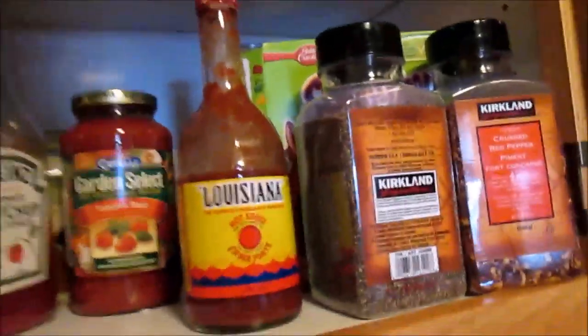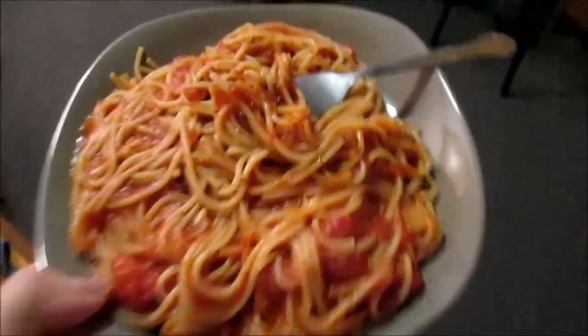I add stuff to my sauce. My favorite kind is Classico — especially the sausage — but I wasn't thinking and didn't get sausage, and I don't have meat for lunch. So I just take the sauce and add pepper, crushed red pepper, sometimes chili powder. I'm going to try hot sauce today just because I like my food to be flavorful.